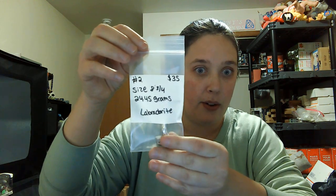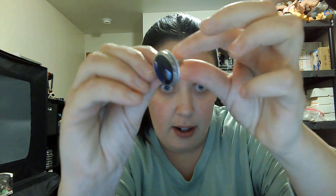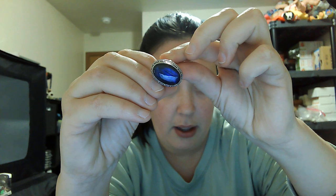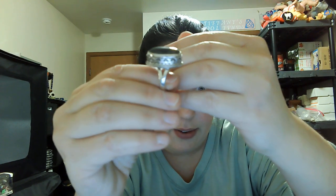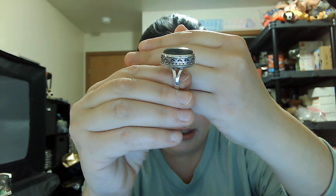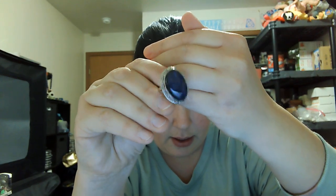Number one is thirty dollars, size eight and a half, twenty-four point four five grams. Number two is a size eight and three-quarters, twenty-four point four five grams — thirty-five dollars. This one does have the 925 mark underneath on the band. Really pretty lab stone with a nice flash, oval shape. You get the split shanks and roping on there, open in the back.